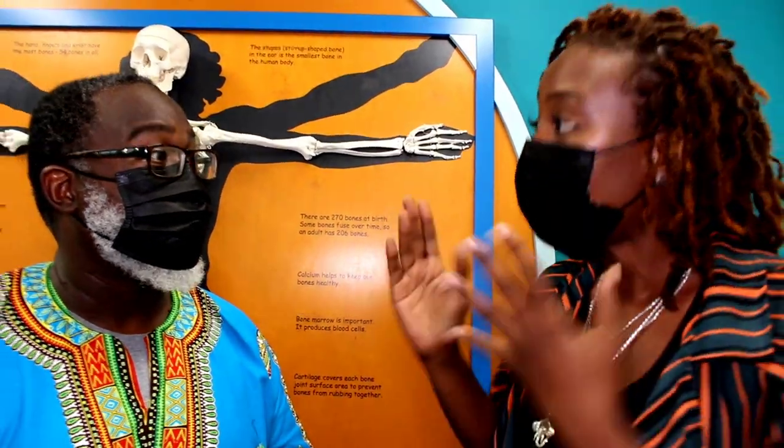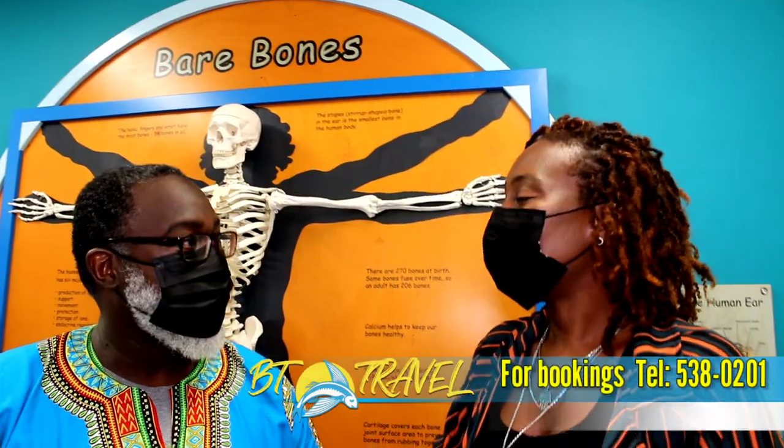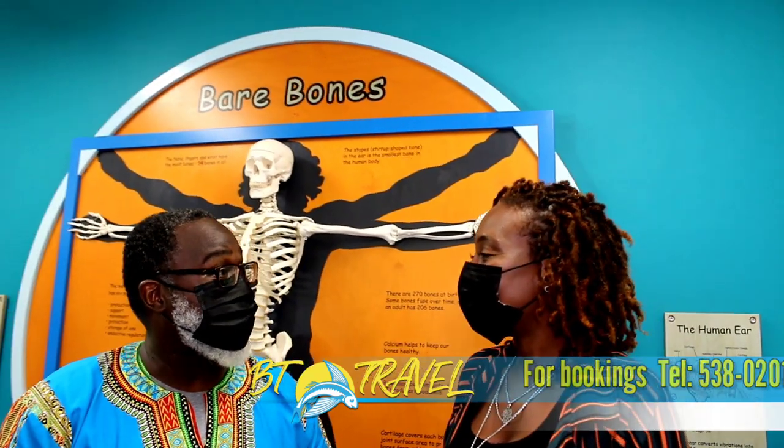It is so interactive, it's so fun. You could spend hours in here and you could have food here too. The Barbados Museum has an amazing new interactive kids museum, which is called the Jaris Brewster Children's Gallery, featuring the exhibition called Explore.